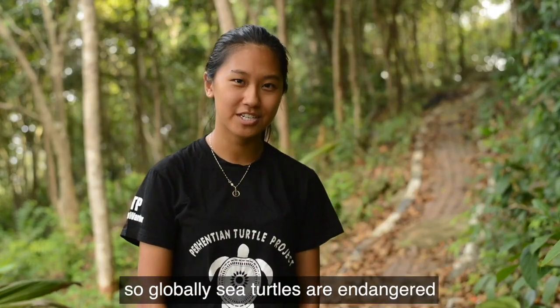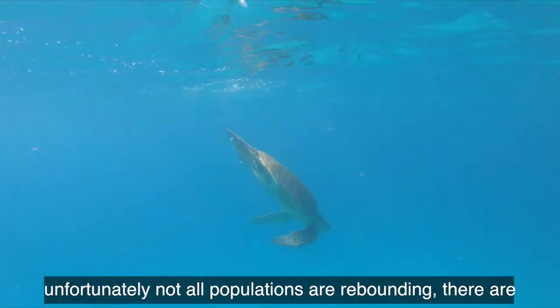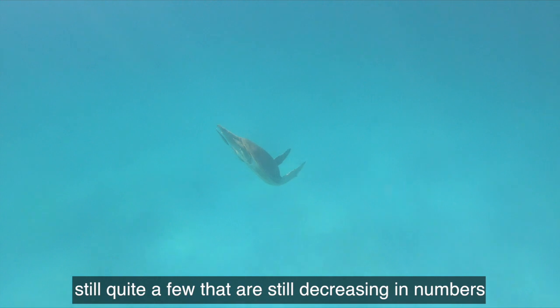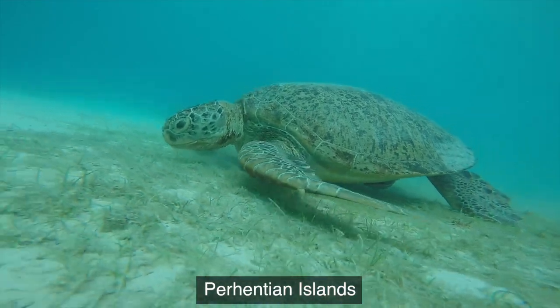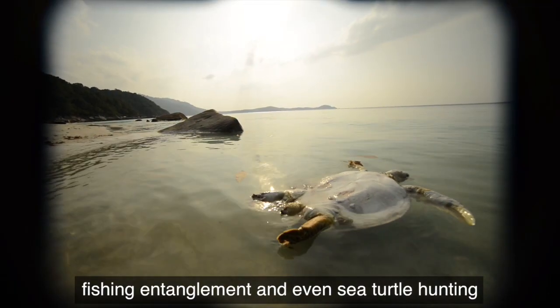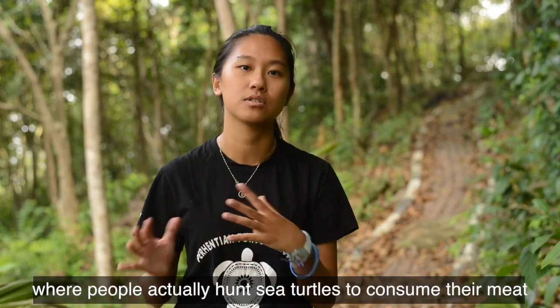Globally, sea turtles are endangered. However, there are some populations that are rebounding. Unfortunately, not all populations are rebounding — there are still quite a few that are decreasing in numbers. One of the major threats to sea turtles is egg poaching, which is also a major threat here in the Perhentian Islands. A few other threats include boat strikes, fishing entanglement, and even sea turtle hunting, where people actually hunt sea turtles to consume their meat.